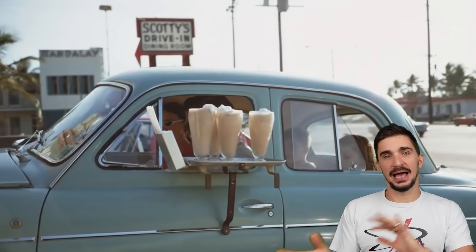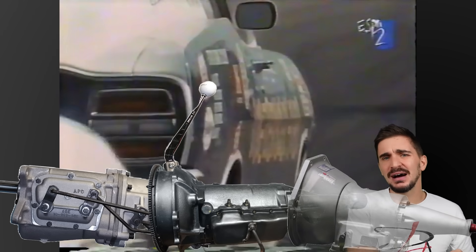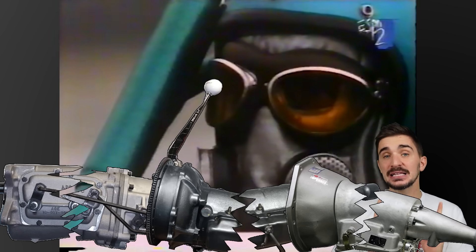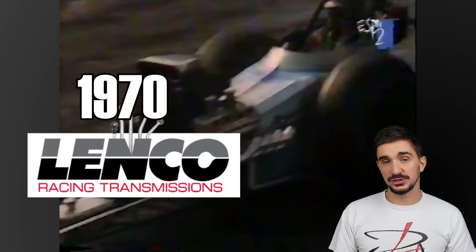Something else started happening back in the late 60s, and that's that engines were starting to develop serious horsepower and torque. Ever more displacement, ever more aggressive cams, ever bigger superchargers. All this led to the fact that race engines of the time were eating transmissions like cookies. The Munseys, the Hydromatics, and the Powerglides of the time simply couldn't keep up. And that's when Leonard Abbott started Lenco, a company building planetary manual transmissions for racers.